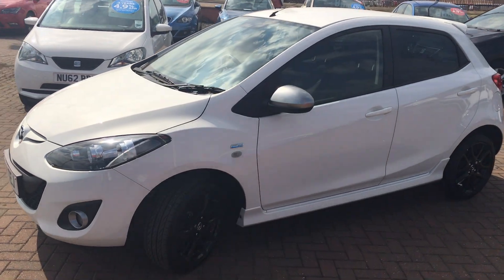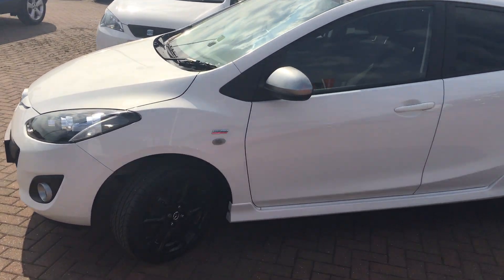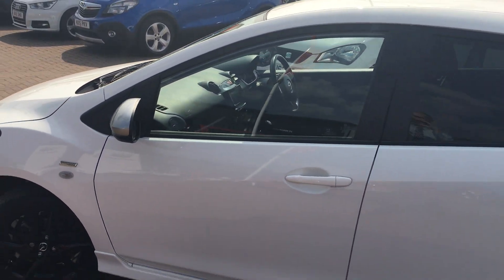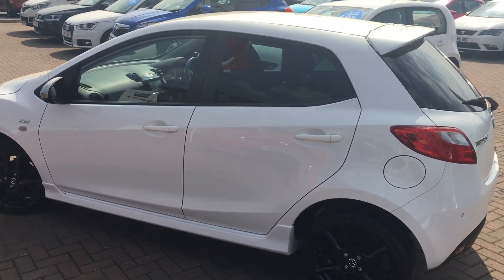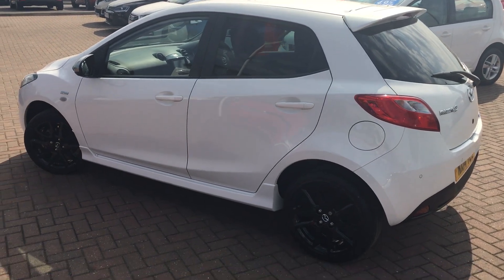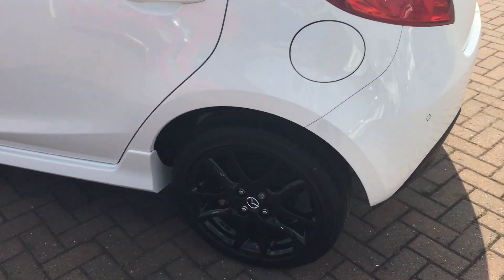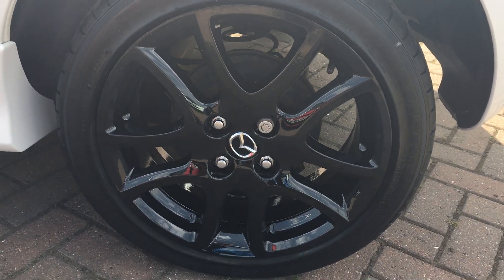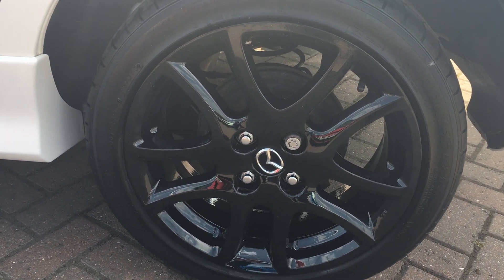You can see it looks really nice. The Sport Venture Edition is slightly different to normal, so you've got the contrasting black alloys, rear privacy glass, and a slightly different body kit with the side skirts and boot spoiler there. These wheels are really, really nice finished in gloss black, 16-inch as well.